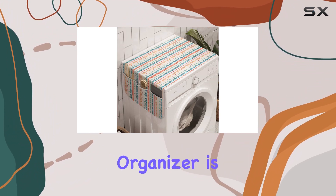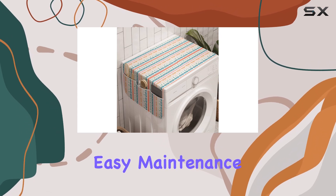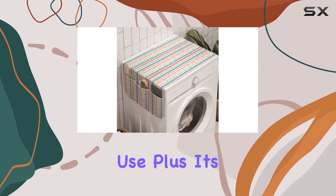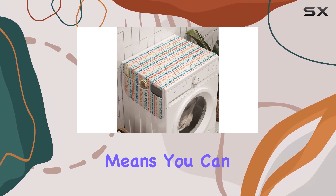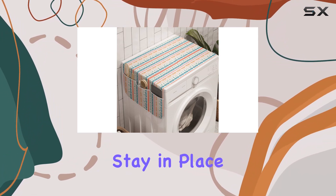Crafted from high-quality 100% polyester fabric, this organizer is not only durable but also machine washable, ensuring easy maintenance and long-lasting use. Plus, its anti-slip design means you can place it on top of your washer or dryer with confidence, knowing it will stay in place.